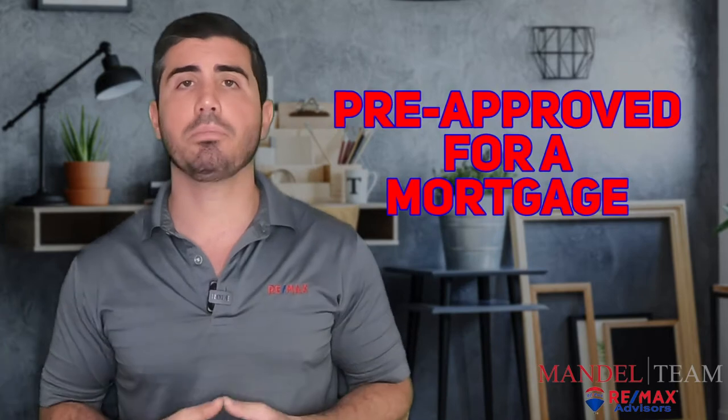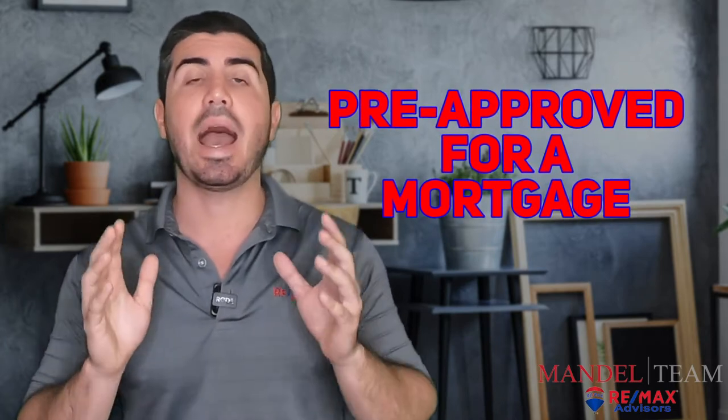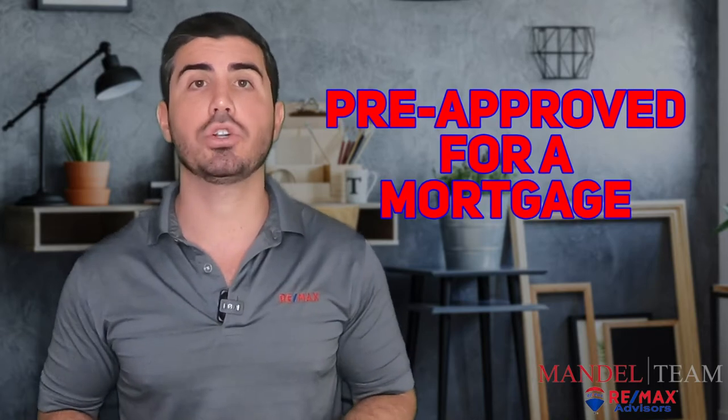Step three in buying a home in South Florida is getting pre-approved for a mortgage. This is one of the most important steps you can take, and it's really important to do it upfront. It's going to save you hours and hours of time and make sure that when you do find the right house, you're almost guaranteed to get it. Let's go over why that is so important and how we do this.